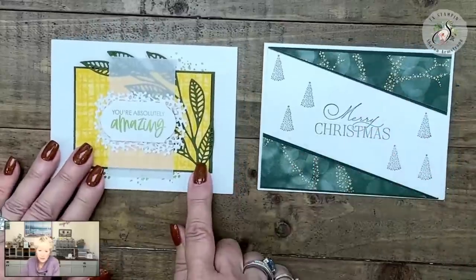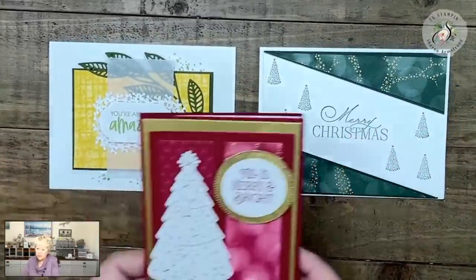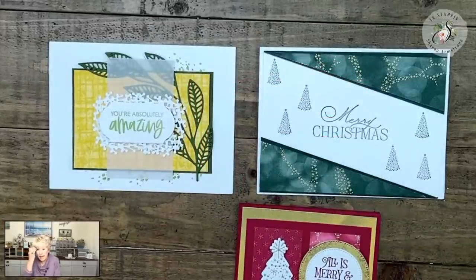Here's our mystery card and here is one of my cards from Thursday night — and then we already showed you this one. So you got two sneak peeks from Thursday night's class.